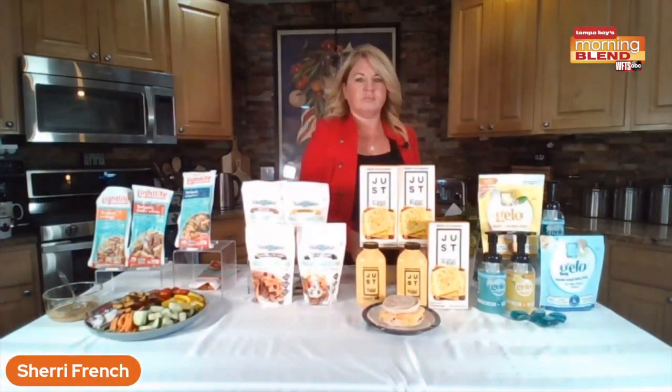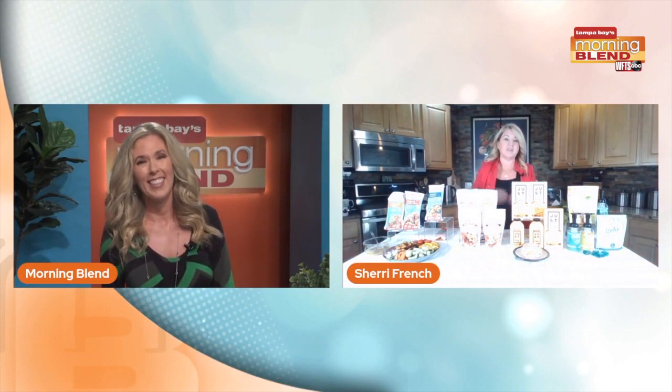I gotta tell you, I thought you had me on the pancakes, but now you're talking egg sandwiches, which is another one of my go-tos. Sherry, I am loving this segment this morning. But then last — we were talking about the environment before.